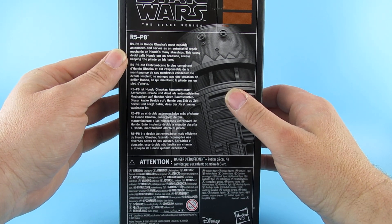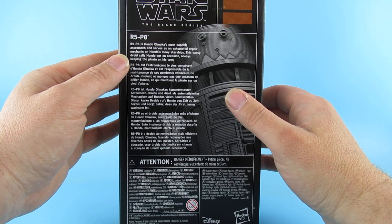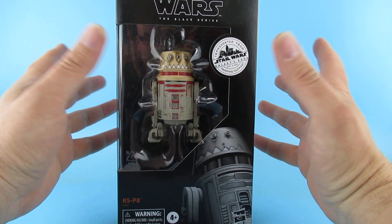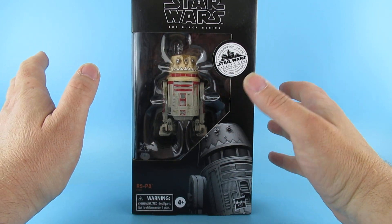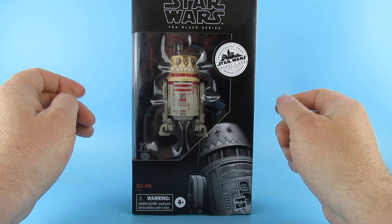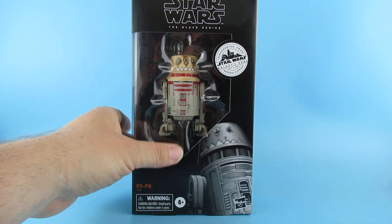This sassy droid calls Hondo out on occasion, always keeping the pirate on his toes. And if you go on the Smuggler's Run ride, it stood right next to Hondo, so I kind of wanted it to go with him. I don't think it's in any of the animated movies or anything, but it's an astromech droid and I kind of liked it.